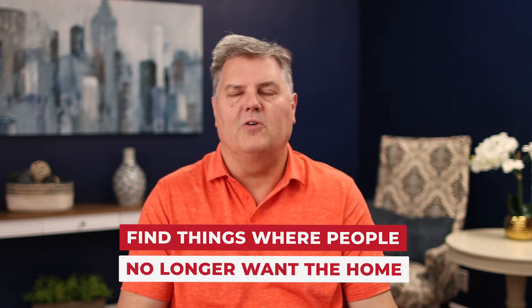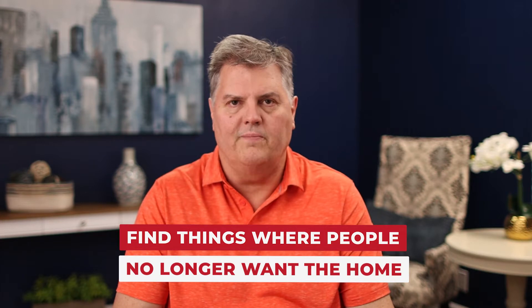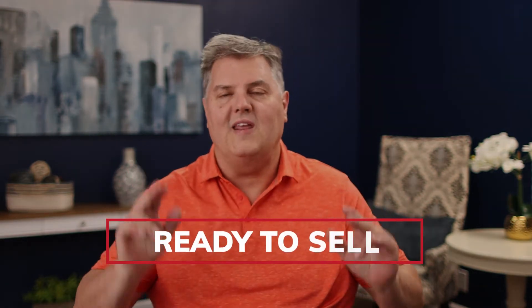They don't want to fix it, paint it, or do a lot, because frankly they don't have the money. So your goal in buying older real estate is to find situations where people no longer want the home. They want a fair, reasonable price, but they'll give you a discount for not having to get it ready to sell.